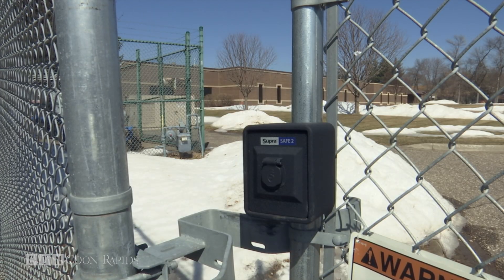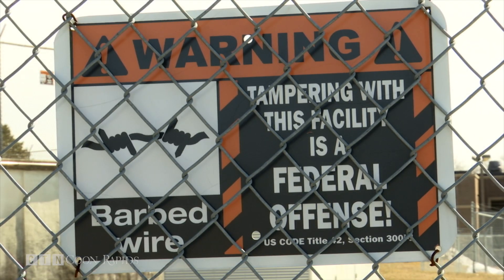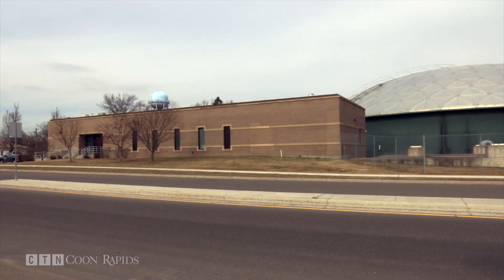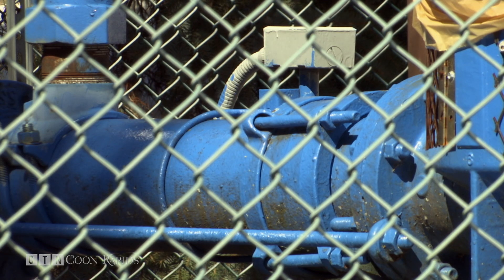They have two treatment plants. Fifteen of the 24 wells are treated for iron and manganese removal — 10 wells go to the West Treatment Plant and five wells to the East Treatment Plant. Nine of the city's wells are known as system wells and get used only in case of an emergency.